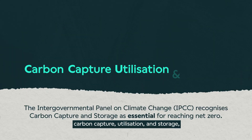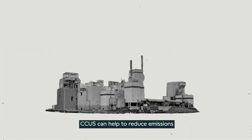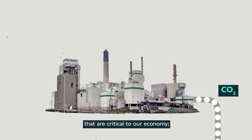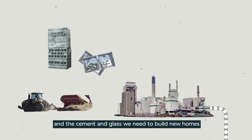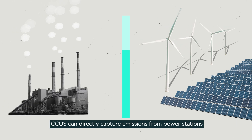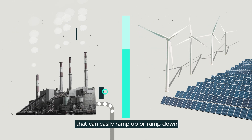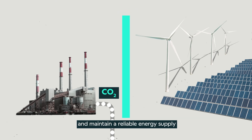A crucial part of the solution is carbon capture, utilization and storage, or CCUS for short. CCUS can help to reduce emissions from many of the industrial products that are critical to our economy, like the fertilizer we need to grow our crops and the cement and glass we need to build new homes. And for the times when renewables can't produce enough power to meet our energy needs, CCUS can directly capture emissions from power stations that can easily ramp up or ramp down to ensure we can keep the lights on and maintain a reliable energy supply.